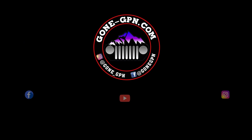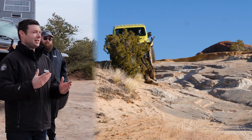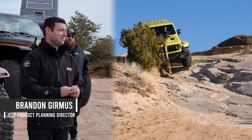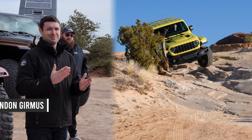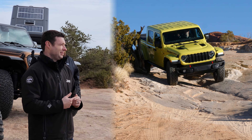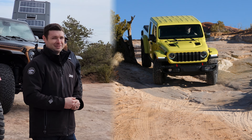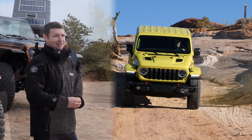Jeep is lowering the price of a Gladiator. The new Gladiator — we added more capability, more technology, more safety, and more refinement, but at a greater value for the customer. We added more content but lowered the starting MSRP. The starting MSRP of the 2024 Gladiator is $37,895 — that's $1,725 lower than the 2023 model year.